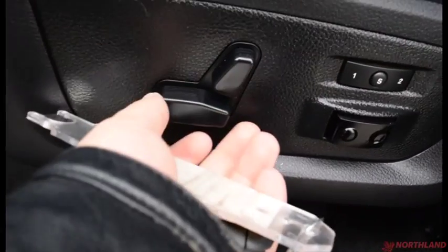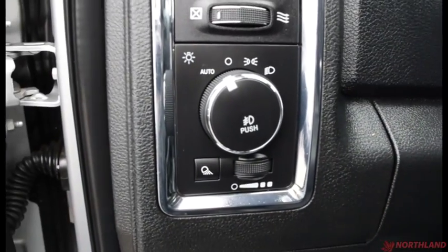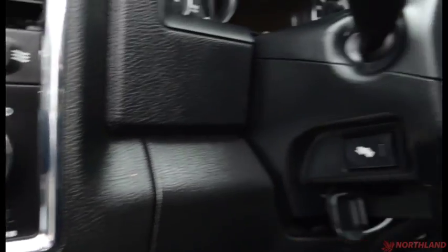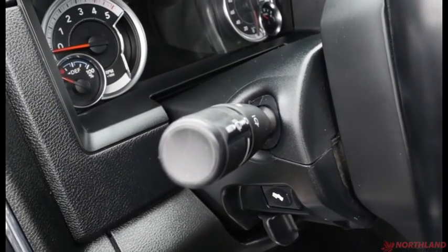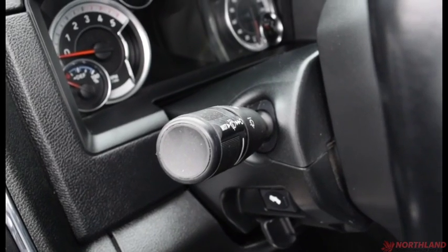You have the controls over your seats here — forward and backward, tilt, lumbar support, and seat memory. Up here we have the controls over our lights: auto off, daytime running lights, and low beams, as well as the in-cabin light control. This lever brings your foot pedals closer to you, and up here we have controls over our turn signals, windshield wipers, and high beams.